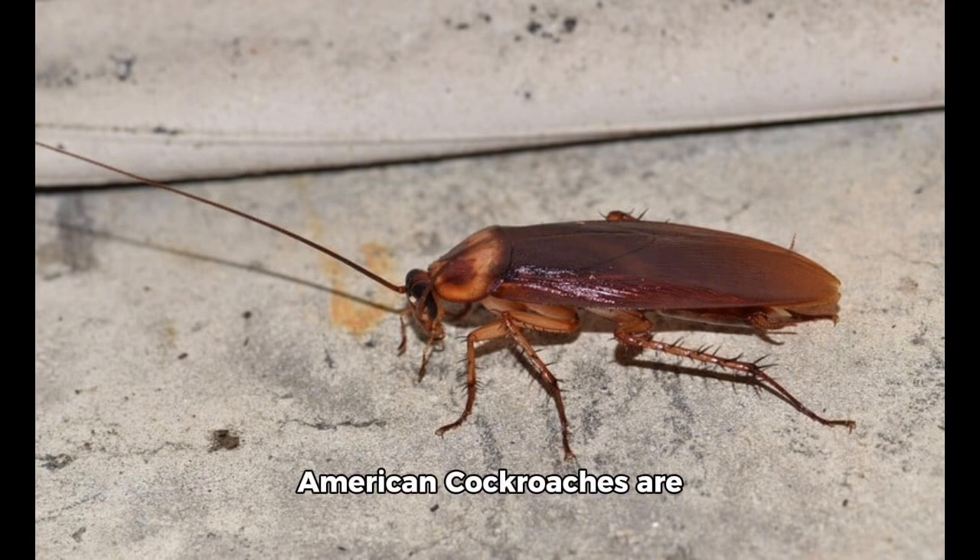In the nymph stage, American cockroaches are wingless and incapable of flight, but once they reach maturity, adults possess functional wings that allow them to fly for short distances. However, they are more reliant on their ability to run than to fly when escaping threats.